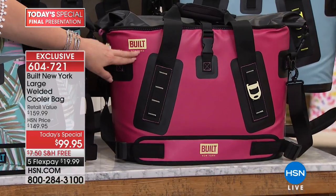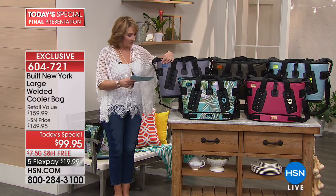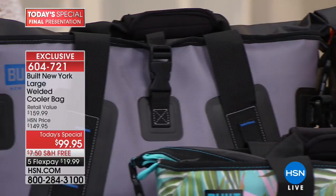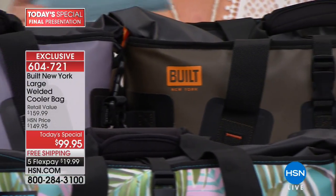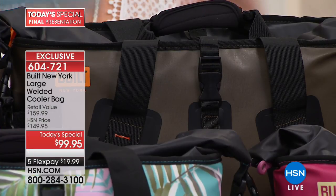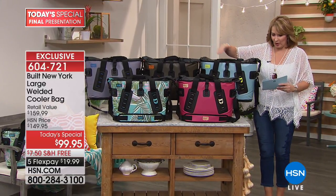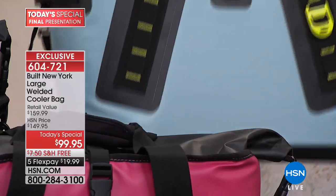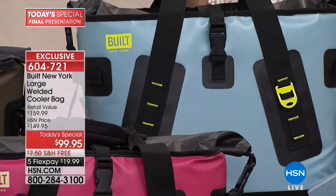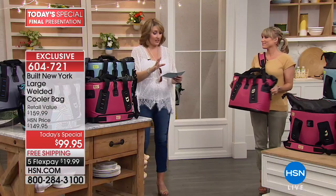So this is the mauve — kind of a raspberry color. Back here is gray, a pewter gray — great choice for a guy. This is the olive, an olive green — perfect for camping or anybody on the go. And the blue sparkle — it's like a spa blue, shiny, really gorgeous. So those are the colors — five colors for $99.95. This is an amazing value if you're familiar with welded seam bags.